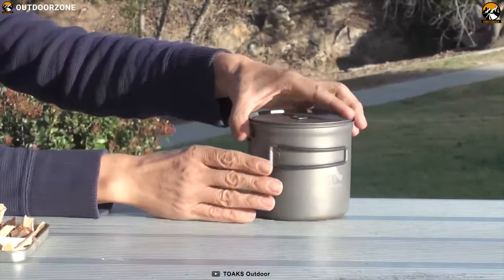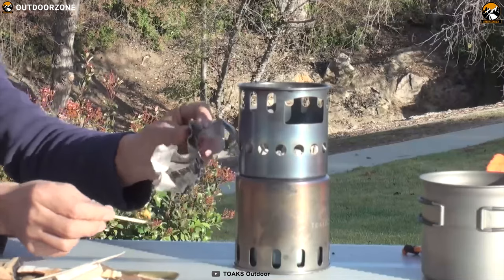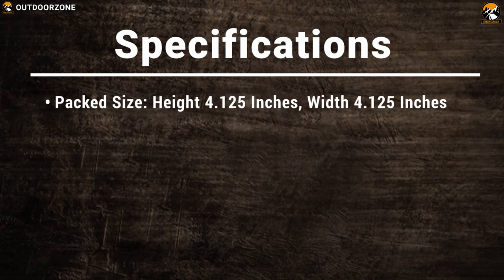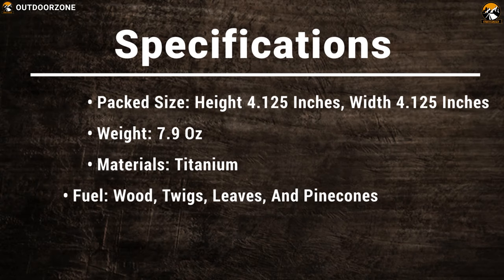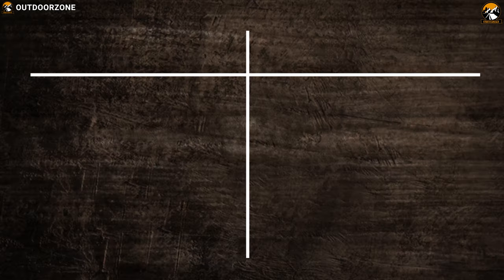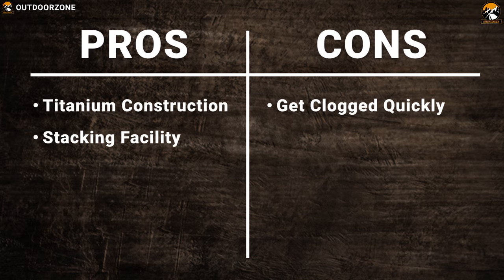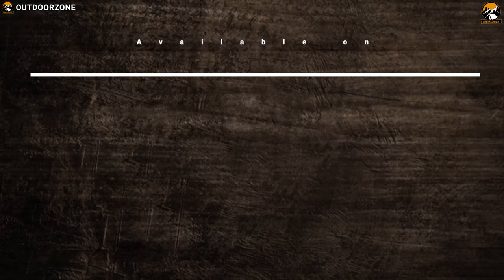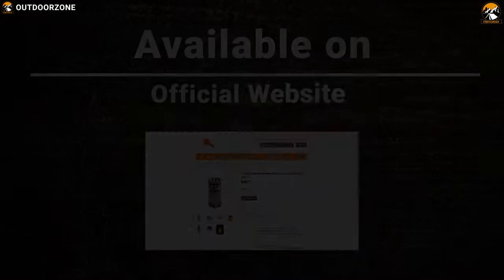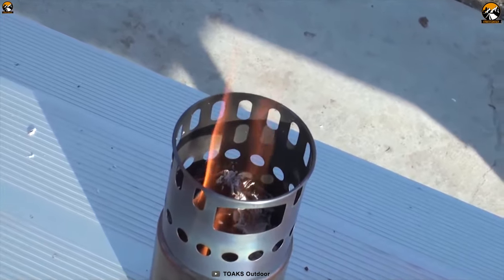Weighing just around 152 grams, this stove is super compact and comes with a durable nylon stuff sack which allows you to carry it with you wherever you go. The Tove's titanium is the perfect wood burning stove for any backpacking trip and makes your cooking convenient and efficient.